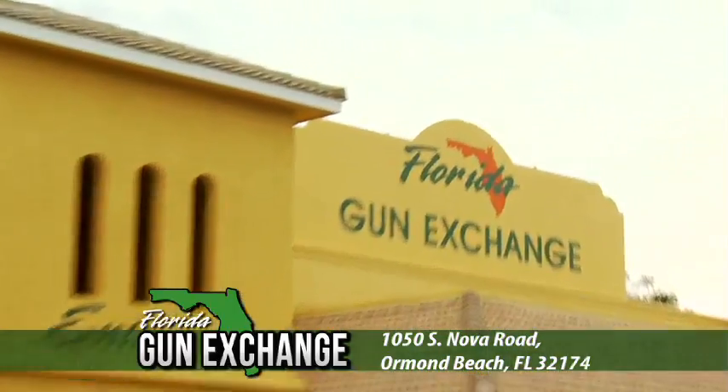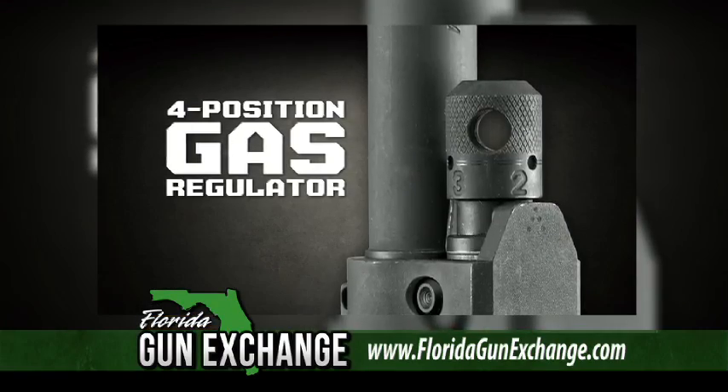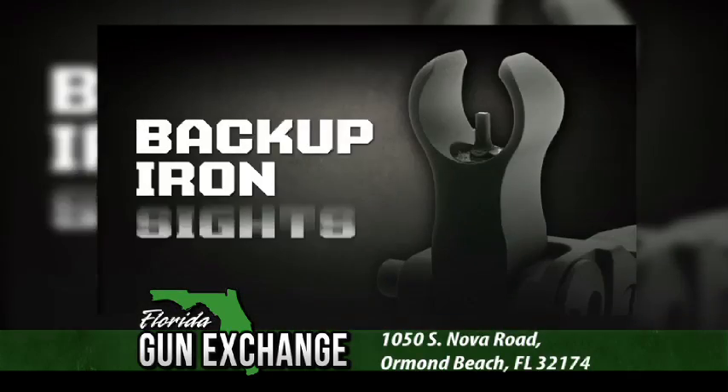At the Florida Gun Exchange in Ormond Beach, check out the Ruger SR-556. It's a two-stage piston-driven rifle with a four-position gas regulator and a cold hammer forged barrel. It includes quad rail handguard, telescoping buttstock, and backup iron sights.